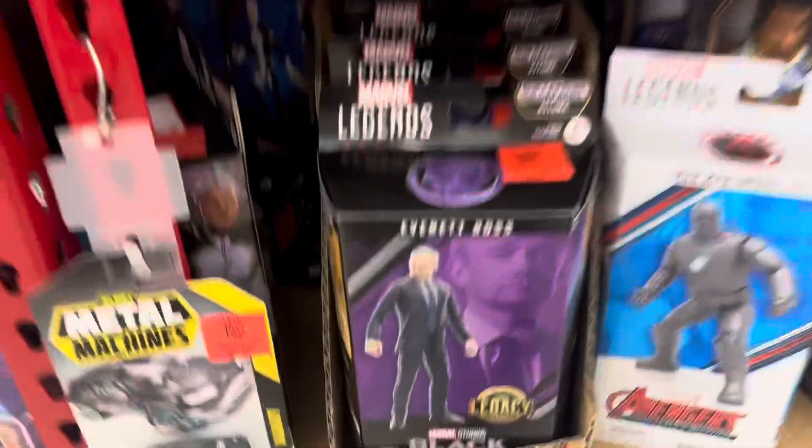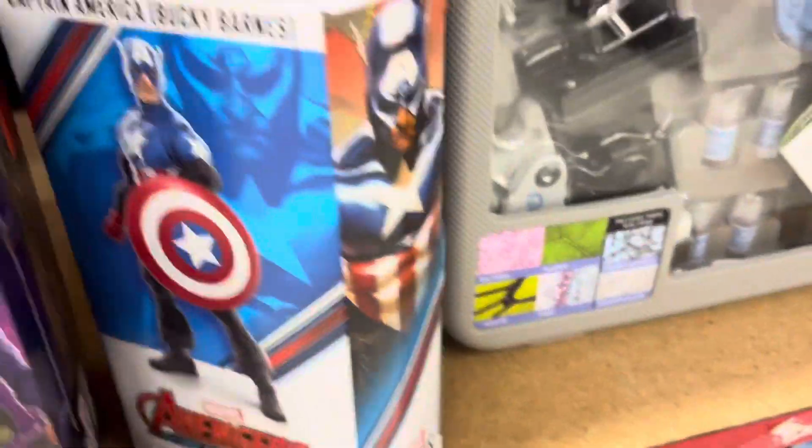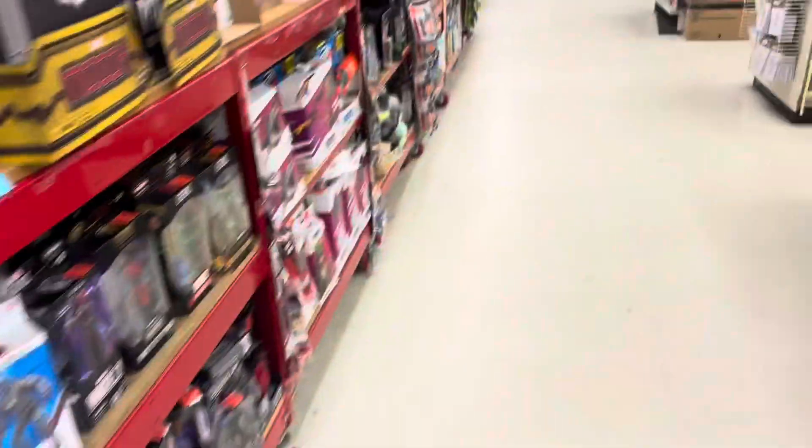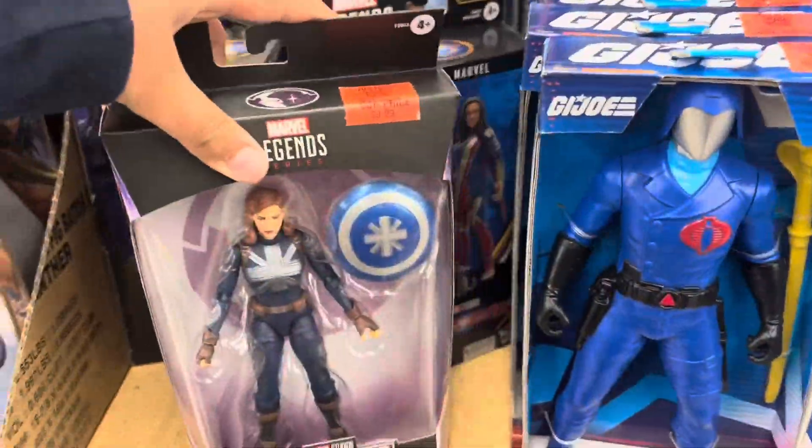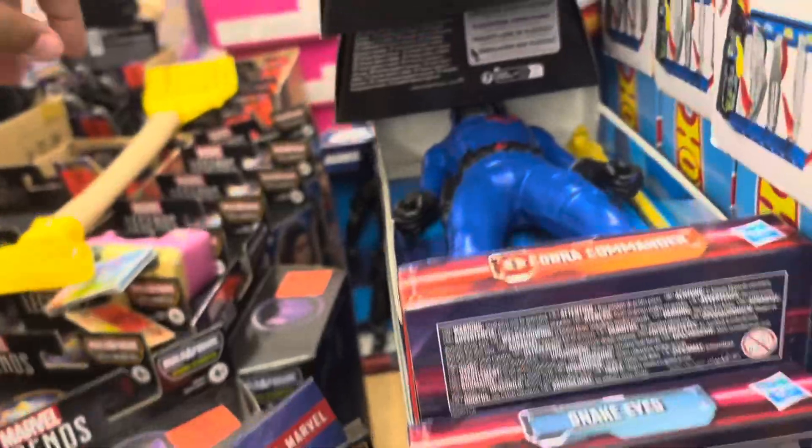Over here they have Marvel Boy. Oh, they got Bucky Barnes Captain America! Oh my god, this is literally the best toy hunt I've ever done. More Mario figures. Captain Carter — I keep saying Captain Britain for every Captain character.